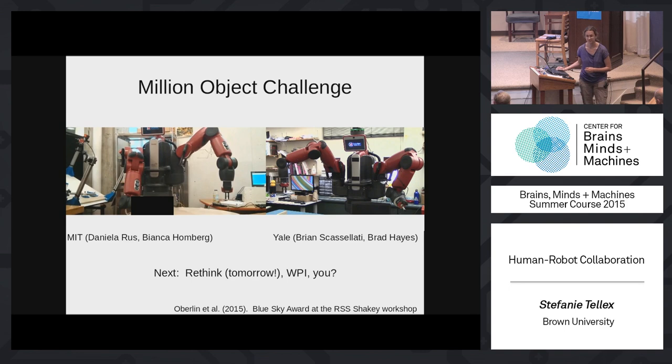That's our plan for making robots that can robustly perform actions in real-world environments. More generally, I imagine a mobile robot walking around your house at night, autonomously scanning objects, building models, and not only learning about your particular house but collecting data that will enable other robots to perform better over time.